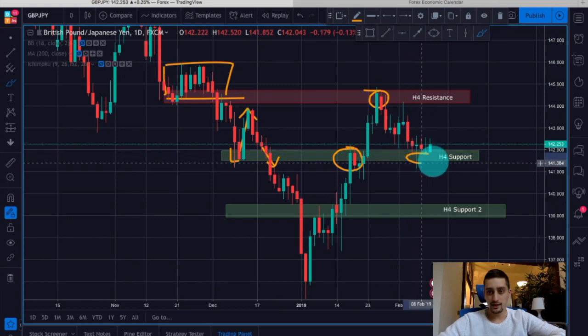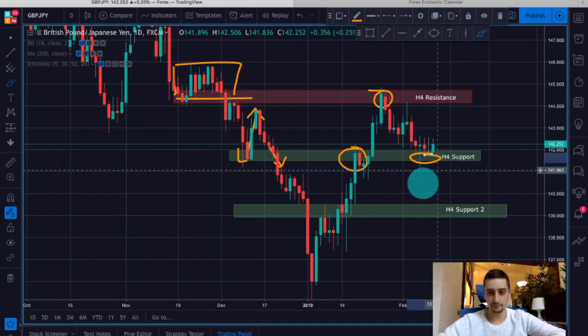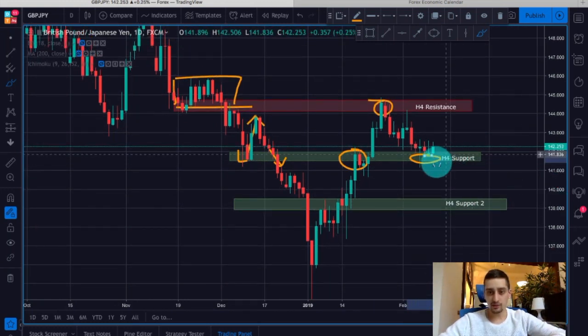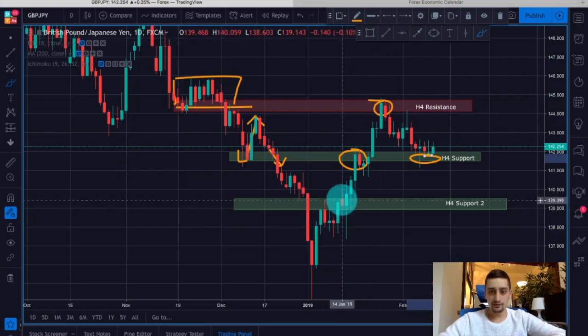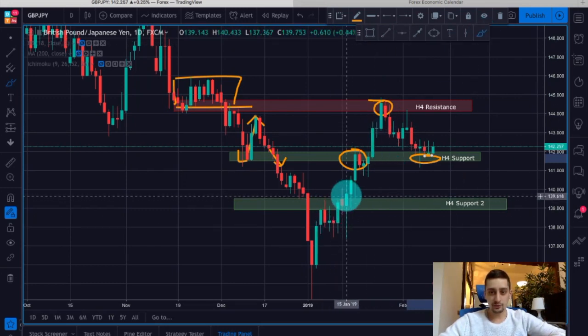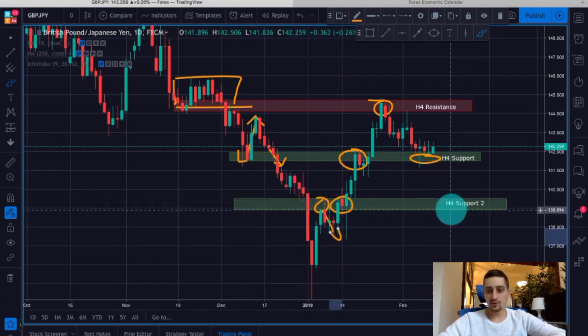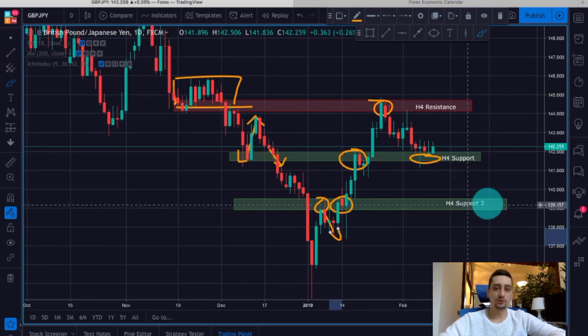You can see that a few times now the price has bounced and is struggling to break that area. This will be the second support in case the first one is broken. If the price continues down, you can see how it behaved here — it stopped for a while, it stopped also here, made a small drop — so this area will act as our target zone if we are looking for sell opportunities.